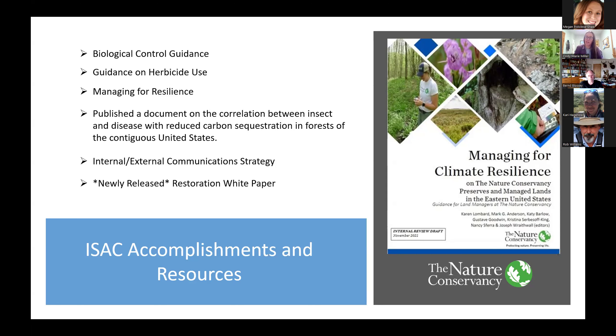The next item is 'Managing for Resilience.' This was a wonderful document put out at the North America level by Mark Anderson and his team, but the original idea was born out of conversations within the Invasive Species Advisory Committee. The desire was to figure out a way to look forward and manage our lands in the face of a changing climate. We also published a document on the correlation between insects and forest pests and pathogens with reduced carbon sequestration in forests of the contiguous United States, relevant to our 2030 organizational goals.